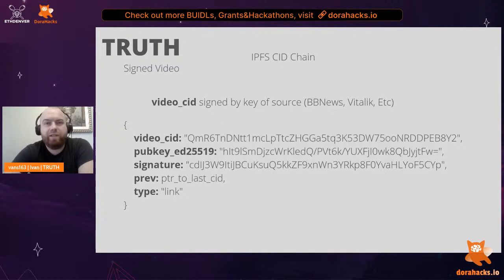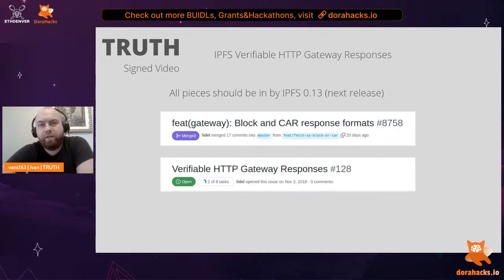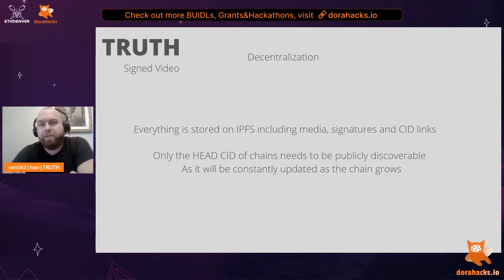Anyone can run their own chain, and the chain shown on the Discover page is just the default chain. Landing in IPFS 0.13 is verifiable gateway responses, which will give our media 100% authenticity — meaning as the video stream arrives to our browser from a gateway, no one can tamper with it en route, and the gateway itself cannot serve a fake. Everything is stored on IPFS, including the chain links. The only part needing constant updating is the head CID — the newest video added to the chain. This could be stored on a blockchain, via IPNS, or even traditional DNS. A GPU Edge Node is needed to transcode video to HLS and pin on IPFS, but that can be run locally or via an FFmpeg command.